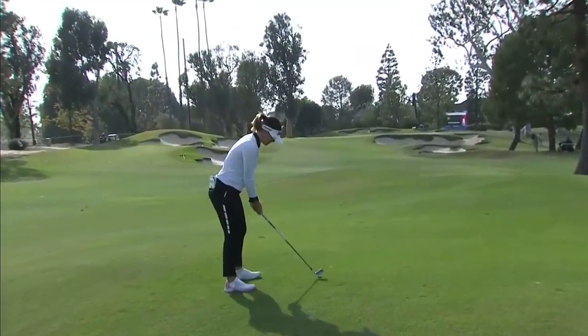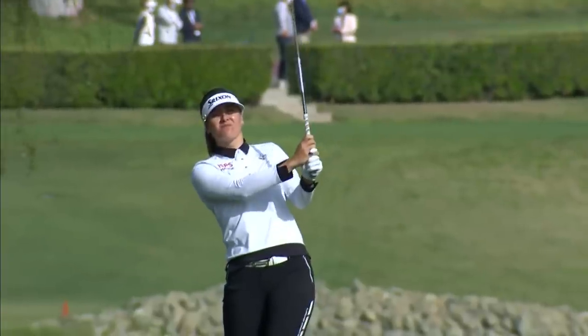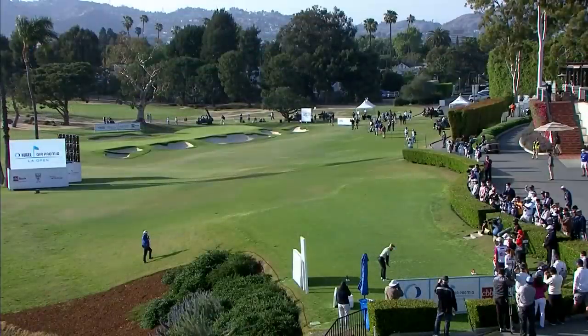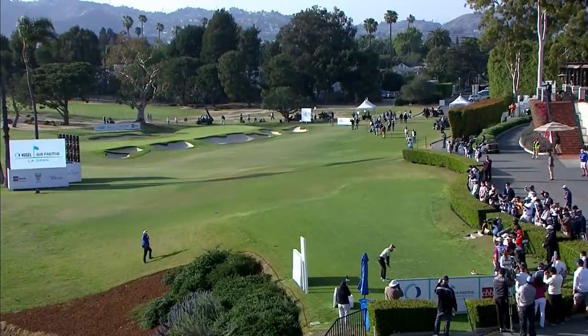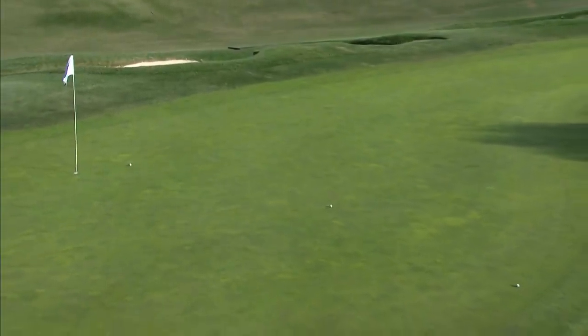Hannah Green setting up here at 16 — from 134, awkward lie with the ball above her feet and on the upslope, which puts more loft on it. Pin location just over that bunker. This is just left of it — it's a good shot. I think that's tremendous. It's well left of the hole, concern on her face. Will it stay? No, it will not. And that is extremely difficult — we've seen it this week.